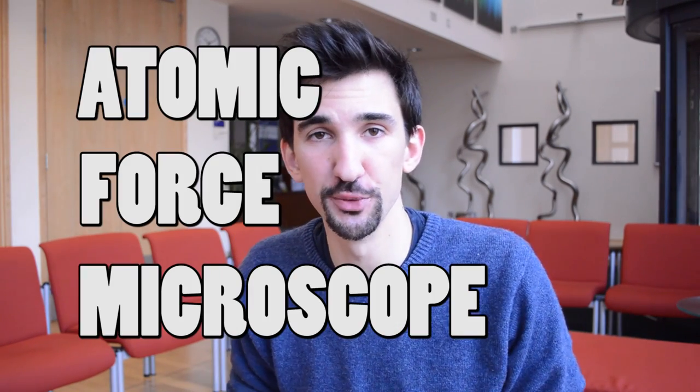Since physics has branched out into this atomic regime, this nano world, physicists have needed to create a new set of tools in order to probe this domain. So I thought it might be interesting to do a mini series on the various techniques we've come up with in order to look at things closely at this size range. Today, let's take a look at the atomic force microscope, the AFM.